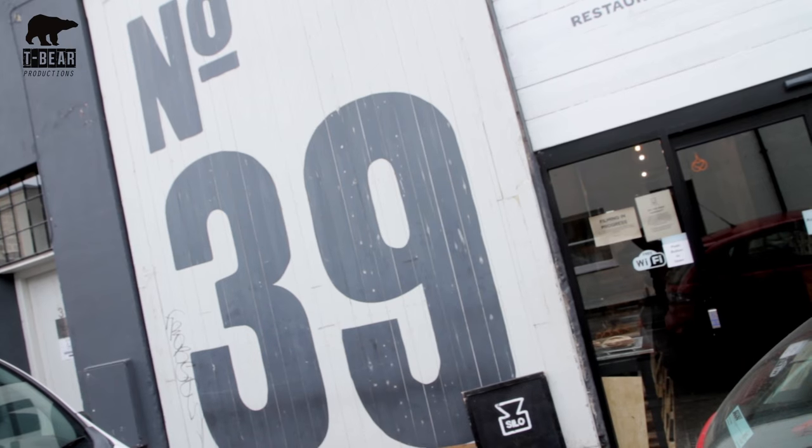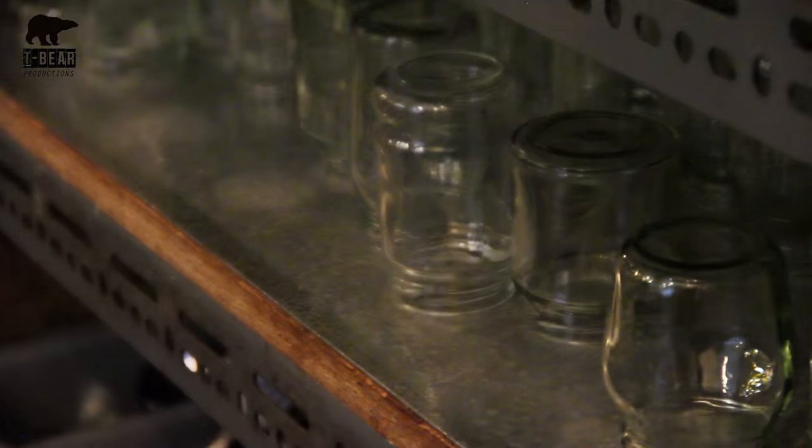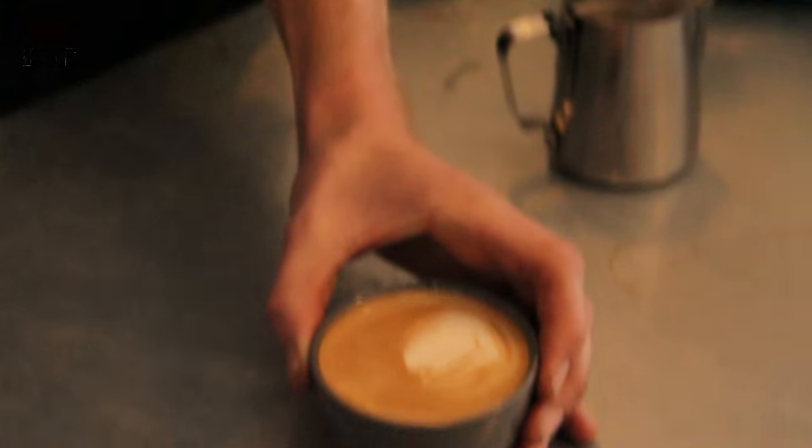I'm here in Brighton at a zero waste restaurant called Silo, where they kind of work backwards with the bin in mind. Think pre-industrial methods applied to seasonal grub, where nothing is wasted and everything is used up.